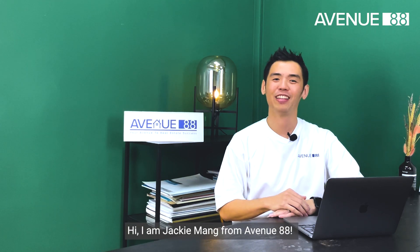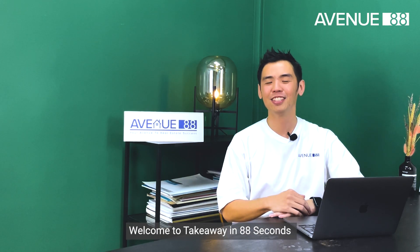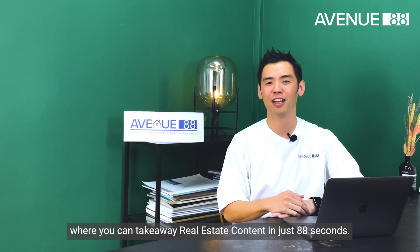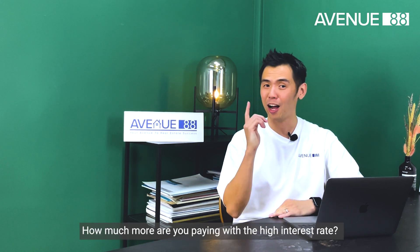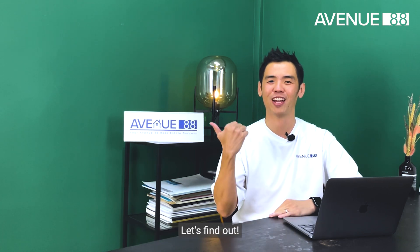Hi, I'm Jackie Mung from Avenue88. Welcome to Takeaway in 88 seconds, where you can take away real estate content in just 88 seconds. Today, we're going to find out how much more you are paying with the high interest rate. Let's find out.